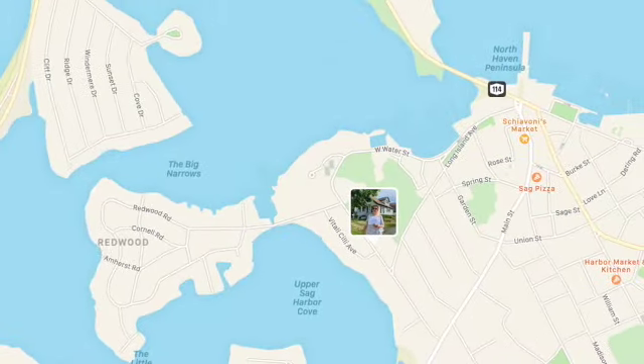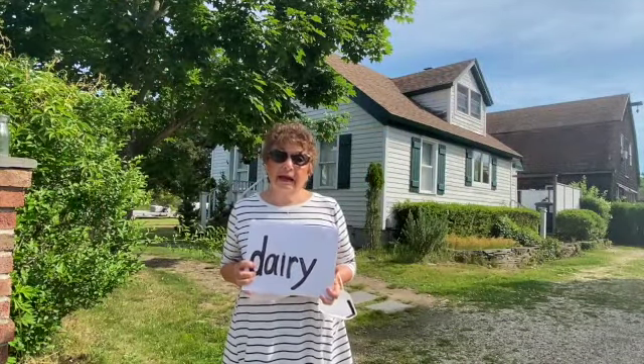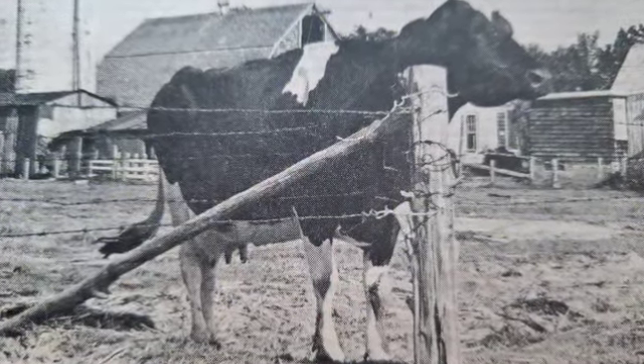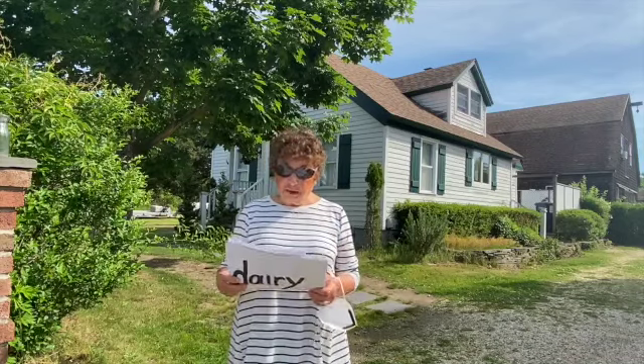My grandparents came from Italy, they came to America, they bought this piece of property for $400. Their dream was to establish a dairy farm. A dairy farm has cows and the sole purpose is to produce milk — they would bottle the milk and deliver it. It was a true family farm.